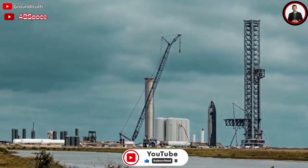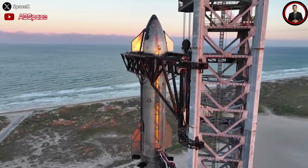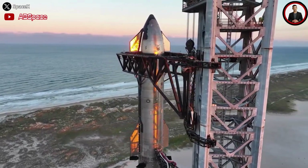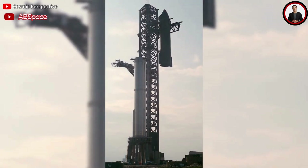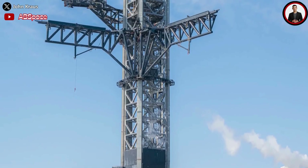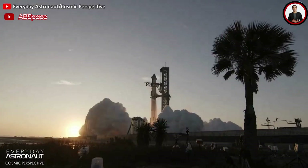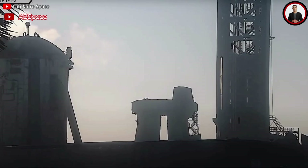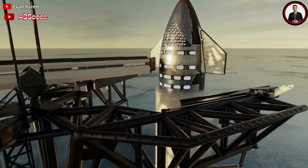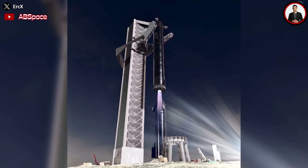The Starbase orbital launch tower, also known as Mechazilla, stood tall and proud at the Starbase launch pad after the latest Starship orbital flight attempt. Despite the fiery landing of the Starship, Mechazilla suffered minimal damage and was undergoing post-launch inspections. The catching arm, which is designed to catch the Starship and the Super Heavy booster in mid-air, looked ready for action. The only minor problem was the misalignment of the quick disconnect arm, which connects the Starship to the ground support equipment.